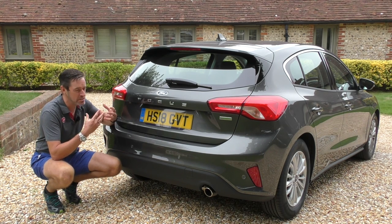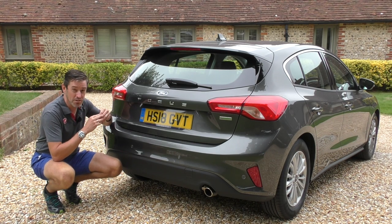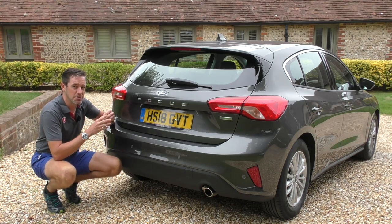The previous Mark Focus for me just looked really, really cool, especially in RS trim. But where this car does really start to look good is on the inside, so let's jump in and take a look at the cabin and the spec.